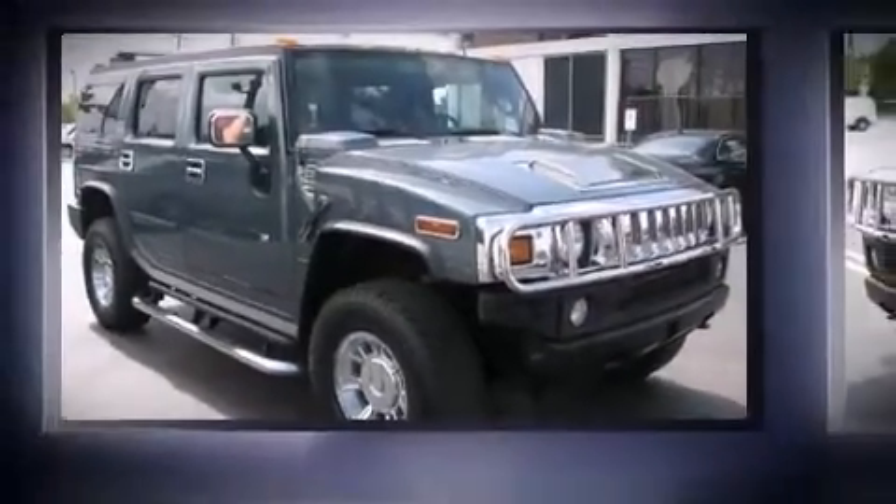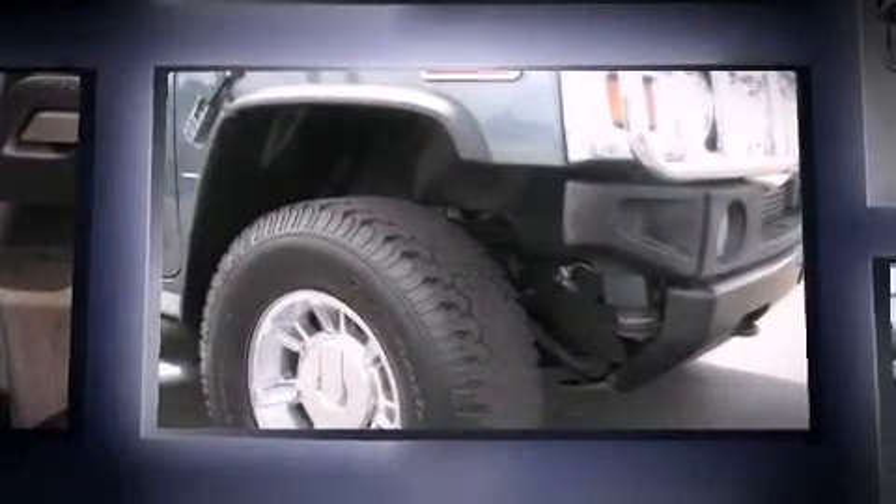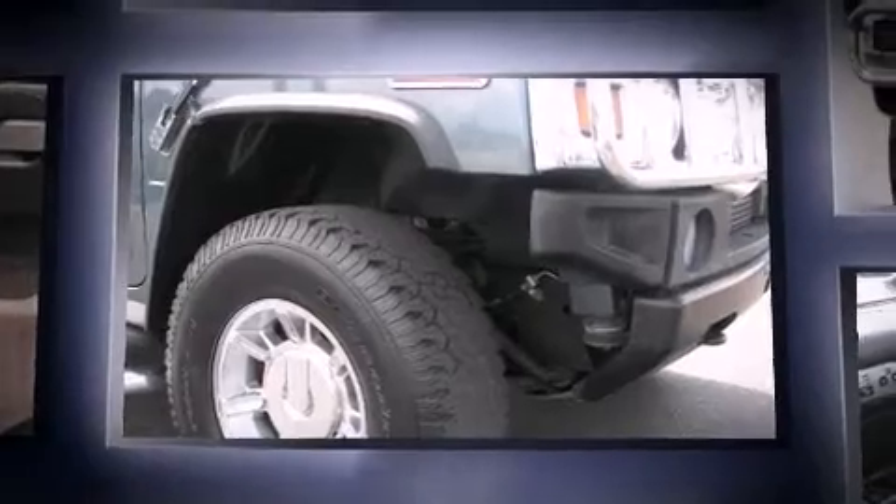You can expect a lot from the 2005 Hummer H2 SUV. It features an automatic transmission, four-wheel drive, and a powerful eight-cylinder engine.